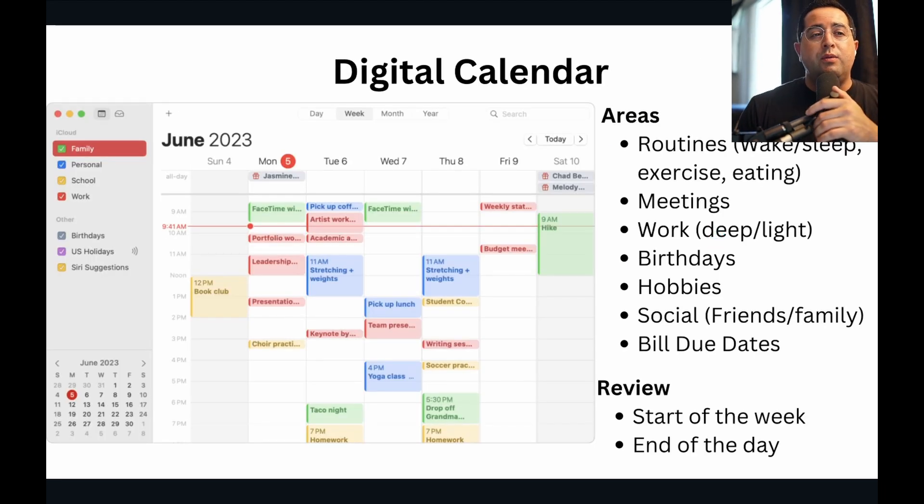The next thing is your digital calendar. What I recommend is your calendar should be for areas, not for specific tasks. A lot of people want to sync specific tasks with a specific timeframe to accomplish them. I don't find that the most effective way to do time blocking. For the digital calendar, it should be for the area that you're working on — each one with a different color coding. For example, you're going to have routines: when you wake up, when you go to sleep, when you're going to exercise, when you're going to eat. Blocking off time in that week period commits you to that task so that something else doesn't come in and displace it.